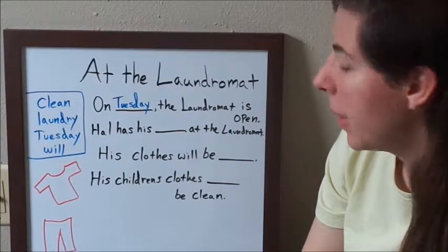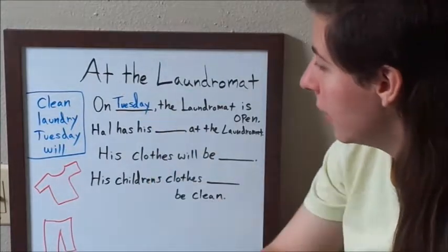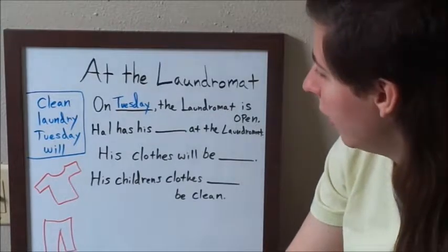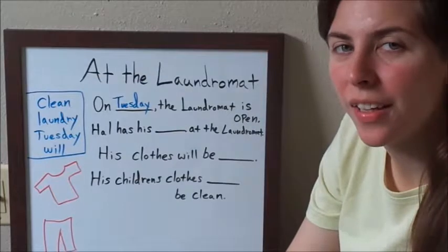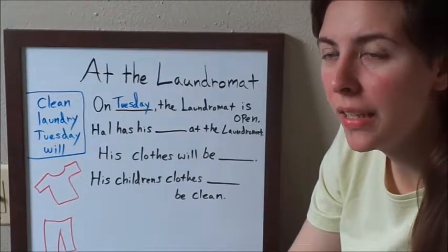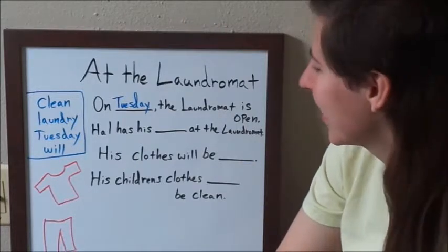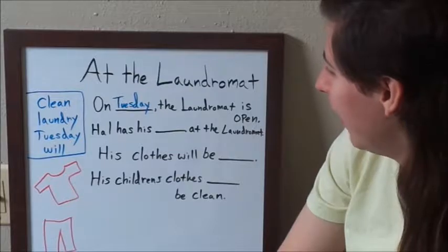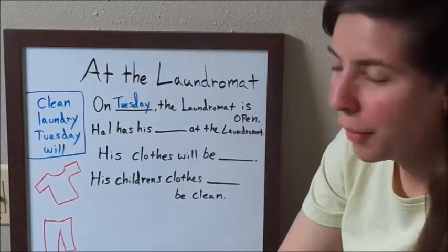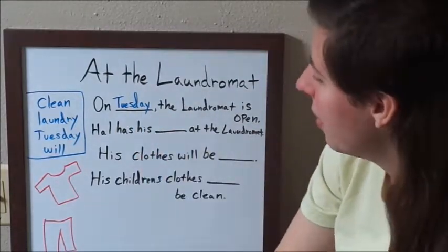Maybe I should talk a little bit about the words I'm using. Tuesday is a specific day of the week. I just noticed I haven't done that video yet, but I will — about the days of the week. That's on my bucket list. That might be what my next video needs to be about: the days of the week in English.